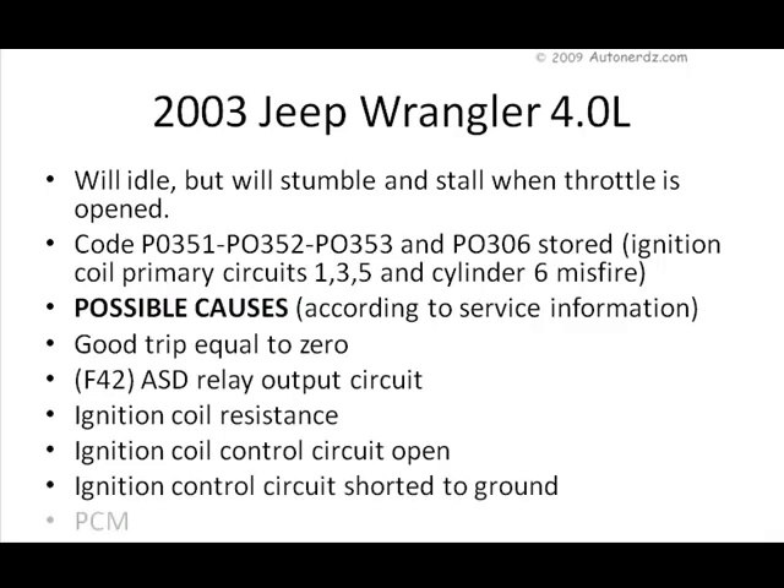Possible causes for the ignition coil primary circuit codes according to the service information: a good trip equal to zero, ASD relay, ignition coil resistance, coil control circuit open, or ignition control circuit shorted to ground or PCM.